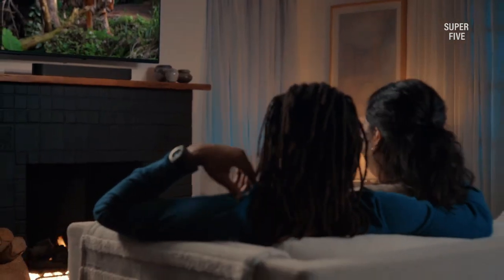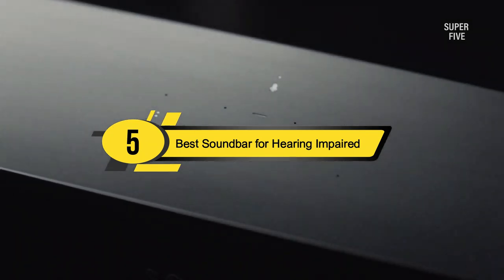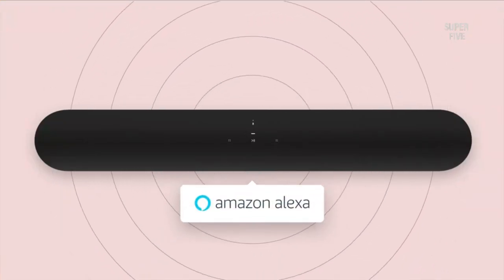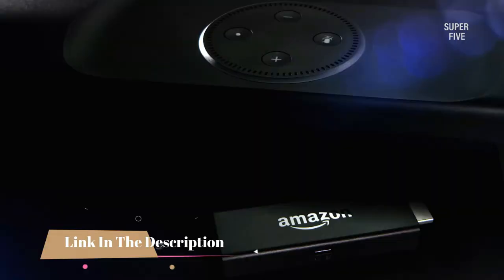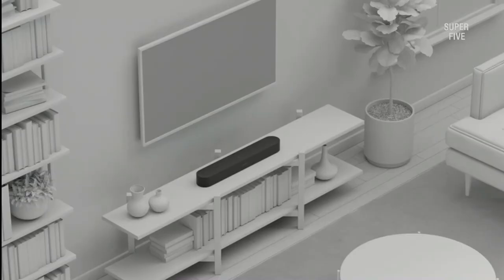Hi everyone, today we're going to take a look at the 5 best soundbars for the hearing impaired on the market for this year. First we're going to show you our 5 best picks, then we'll talk about what you should look for before buying a soundbar for hearing impaired. If you are struggling with your current sound systems and can't hear anything properly, invest in the best soundbar for the hearing impaired.